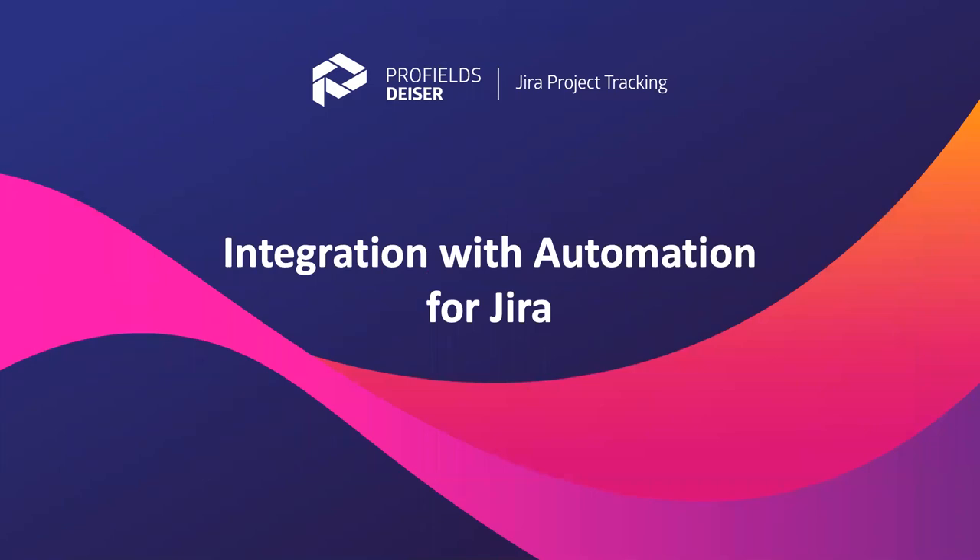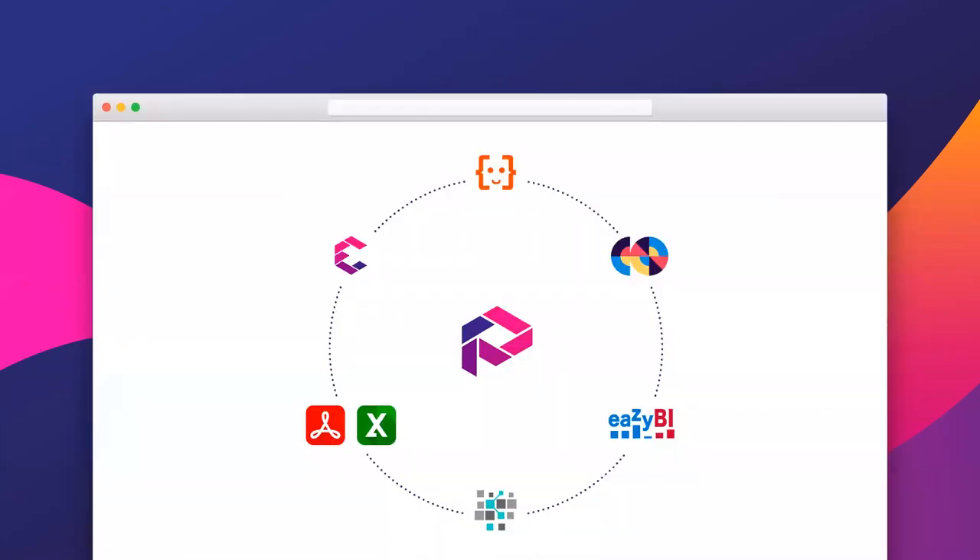The other new feature is the integration with Automation for Jira, which is now an app from Atlassian. We're really proud of this integration — a lot of our users were asking for it. This integration is part of a few other marketplace integrations. We're integrated with strong apps such as EasyBI and Elements Connect. We actually did a webinar a couple of weeks ago around the integration between EasyBI, Elements Connect, and Profields — you can watch it on our YouTube channel.